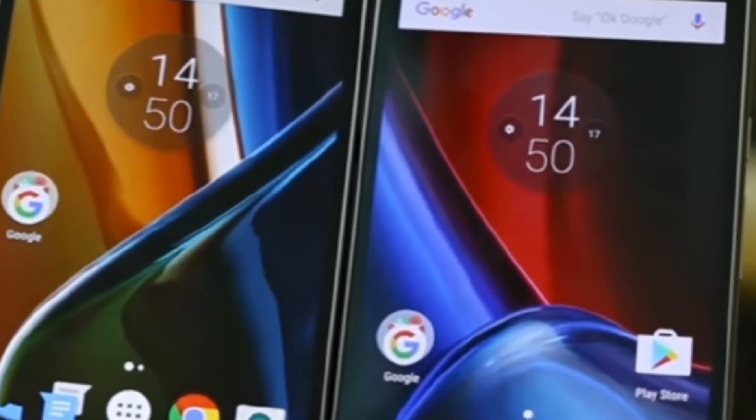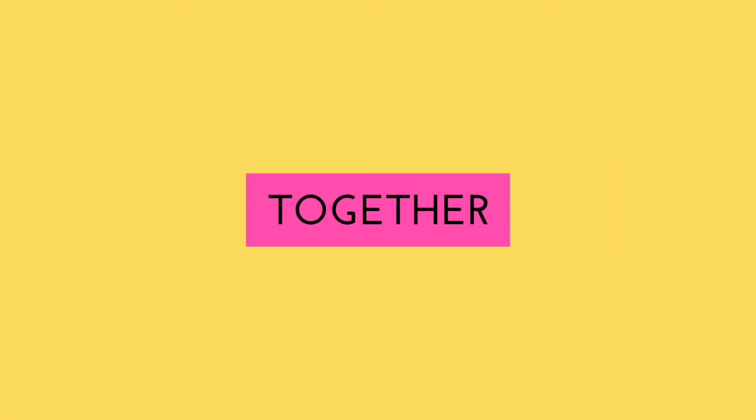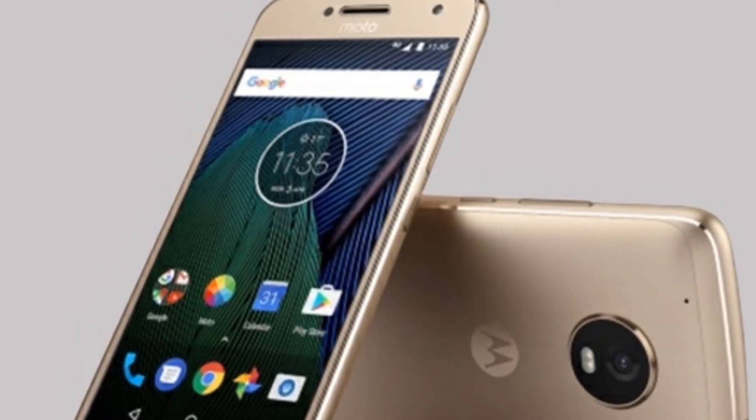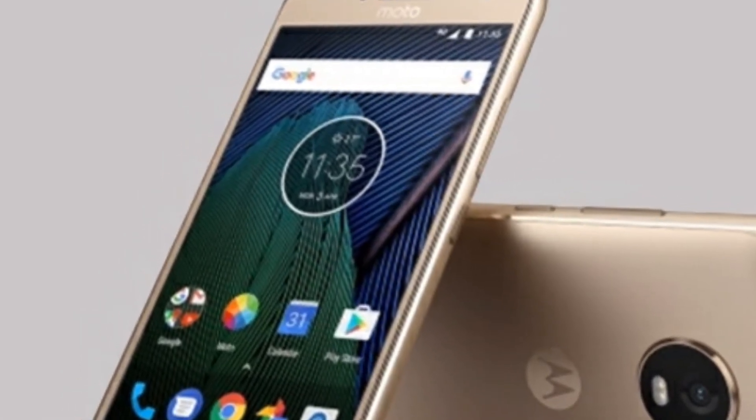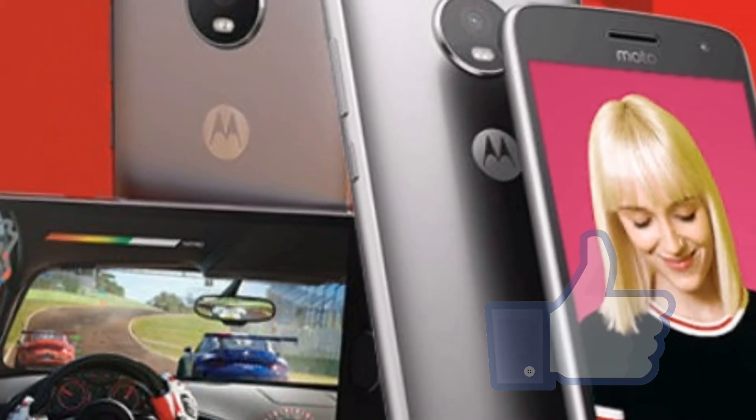I'm Bridgel from TechnologyGym. Welcome back friends. Before we move ahead, if you are currently using any Motorola smartphone or a Lenovo smartphone, don't wait — hit the thumbs up button right away.